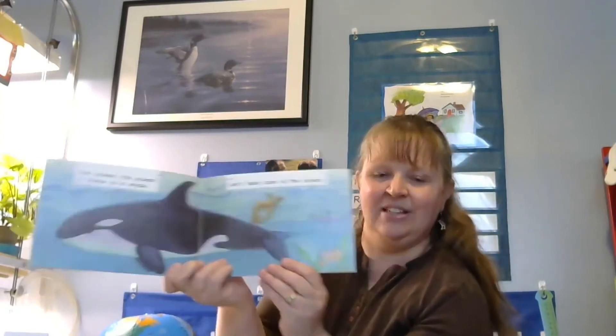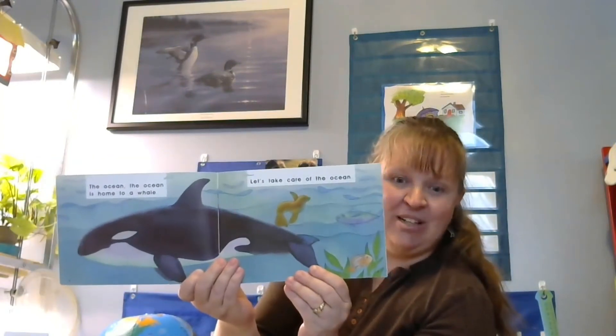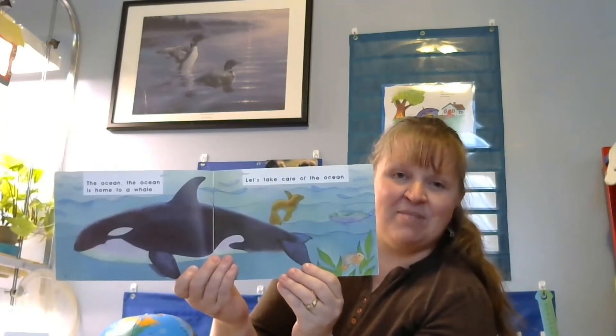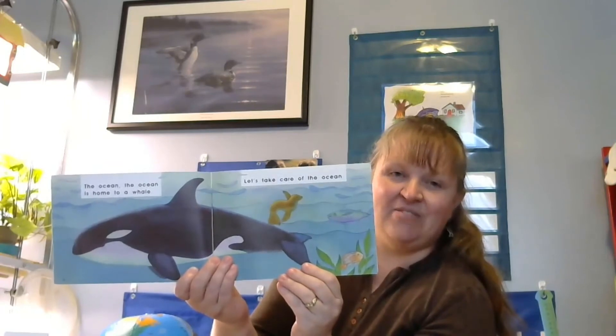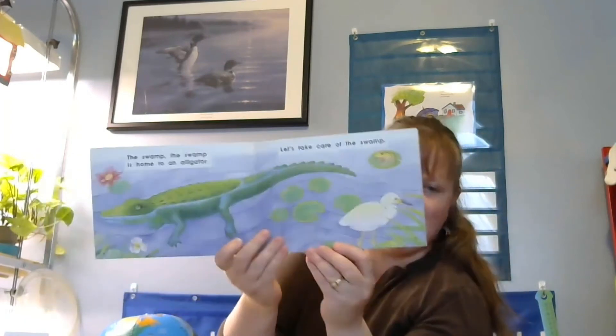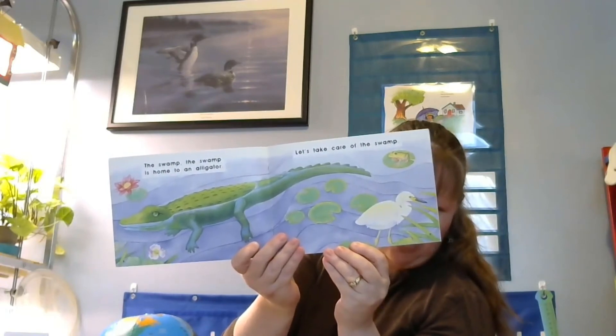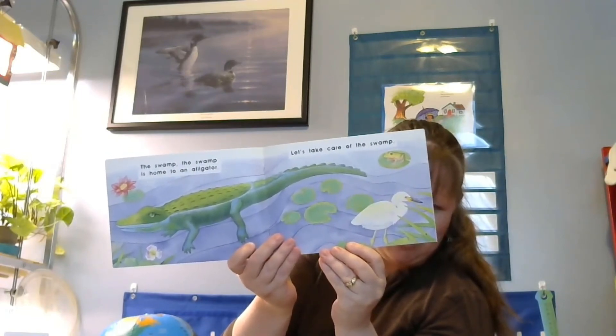The ocean is home to a whale — let's take care of the ocean. There's more than just a whale: there's a seal, and a fish, and another fish, and some seaweed — all things we should take care of so those animals can live there. The swamp is home to an alligator — let's take care of the swamp. There's also a bird and a frog, and look at those plants — all things that we need to take care of.